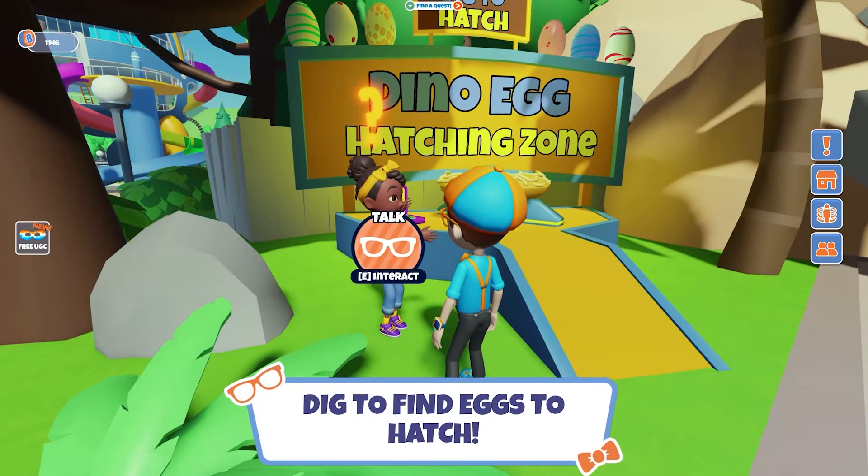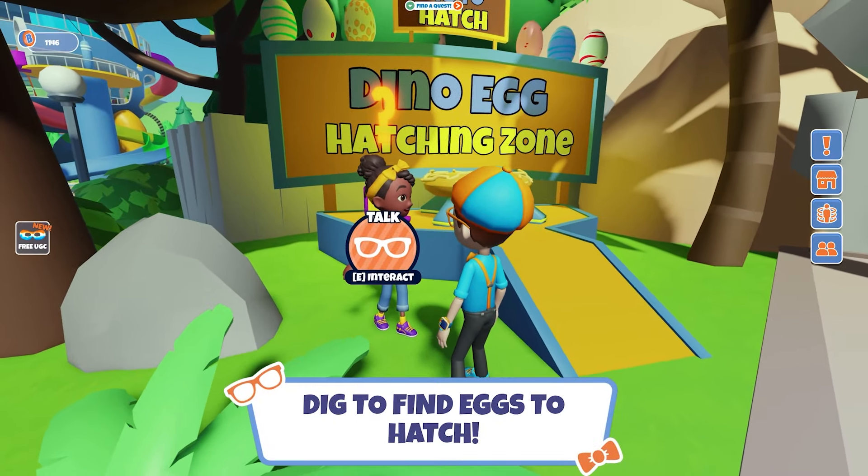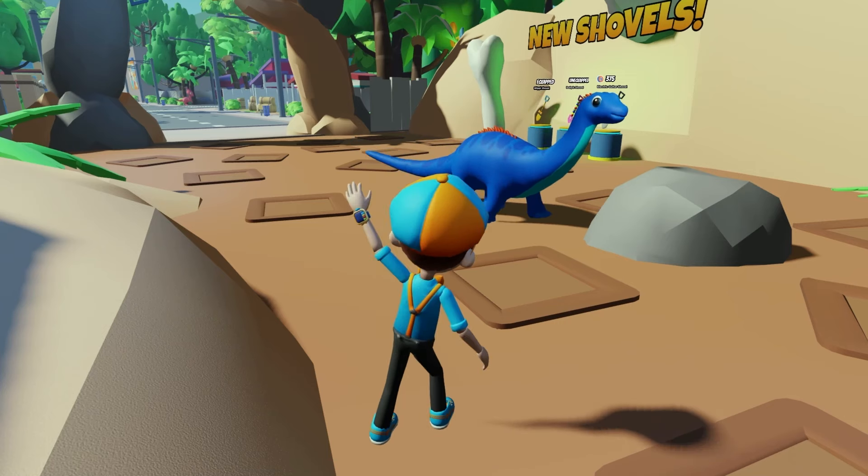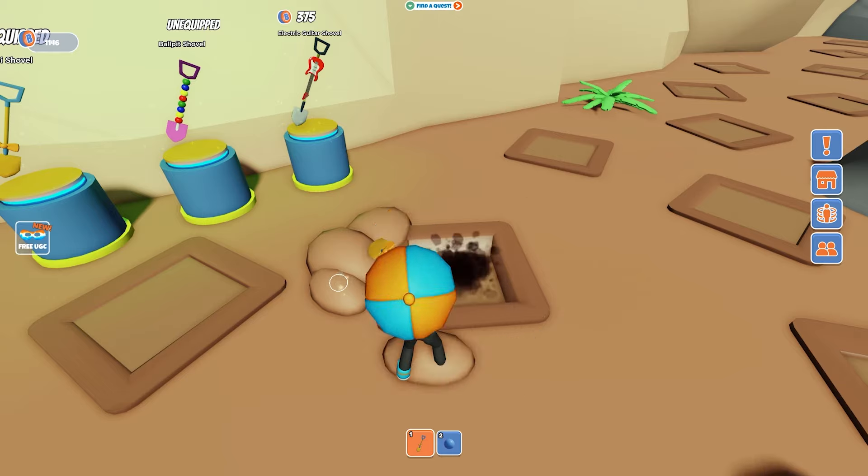Oh, hi Mika! What's that? We can dig to find eggs to hatch? Cool! Better start digging! Hi, Sauropod! Here we go!